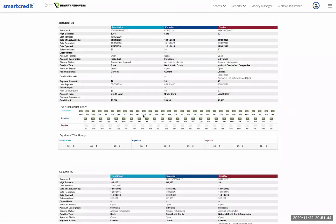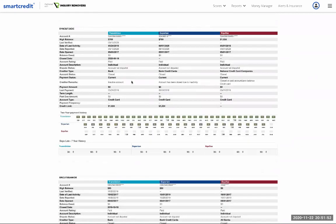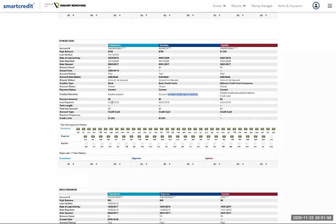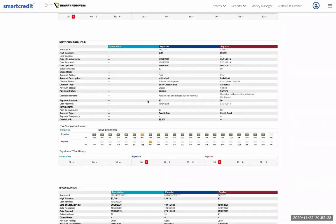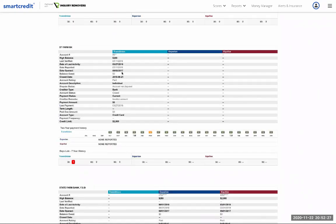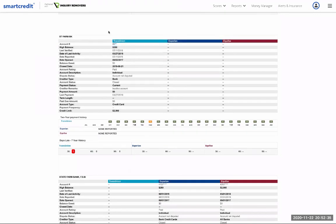Target — open, $2,000 limit, zero balance. Synchrony Bank — lost or stolen, still open, $3,000 limit. Fifth Third Bank — revolving account, closed due to inactivity, still in good history. Another account closed due to inactivity. And here's another 30-day late — March 2019, not disputed, has been paid but the account was closed due to inactivity — probably missed because it wasn't on autopay.